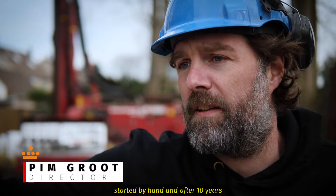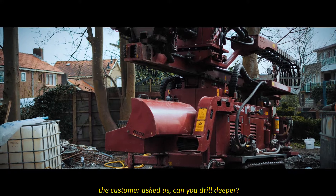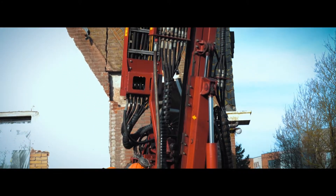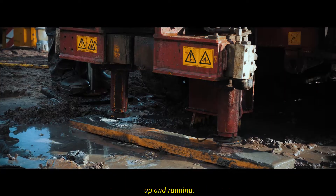We started by hand and after 10 years the customer asked us, can you drill a little bit deeper? So then we bought our first machine from the Royal Eye Camp and 20 years later we now have three drilling rigs up and running.